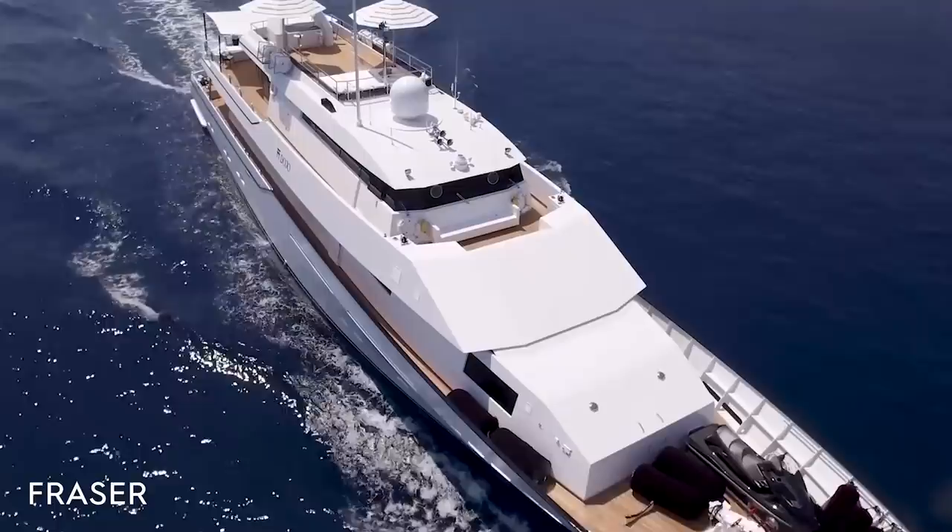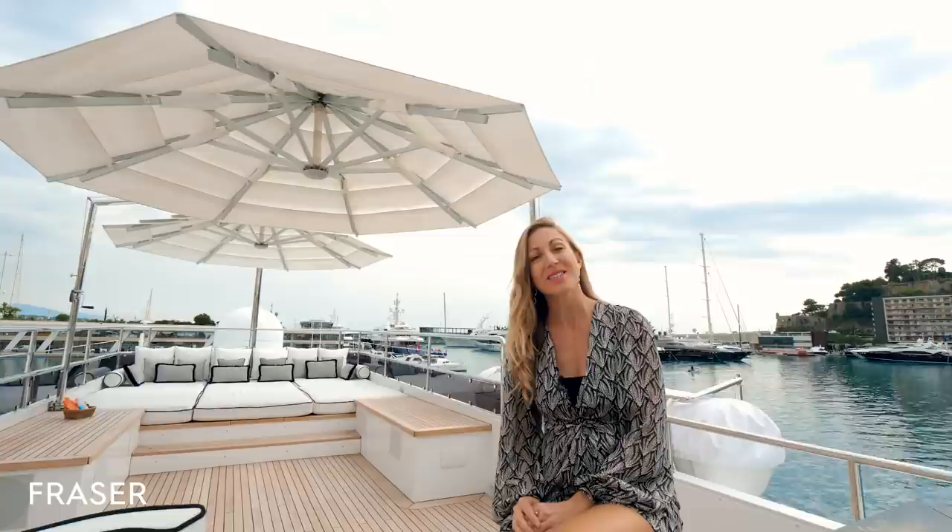Imagine sitting here sipping your favorite drink and taking in the sights of a destination you've always dreamed of traveling to. Well, maybe it's time to stop dreaming. If you'd like to book a visit or virtual tour on board Dojo, contact Fraser broker Vassilis at yachtsales@fraseryachts.com. To understand the full extent of her rebuild, please contact us to receive the full list of works.